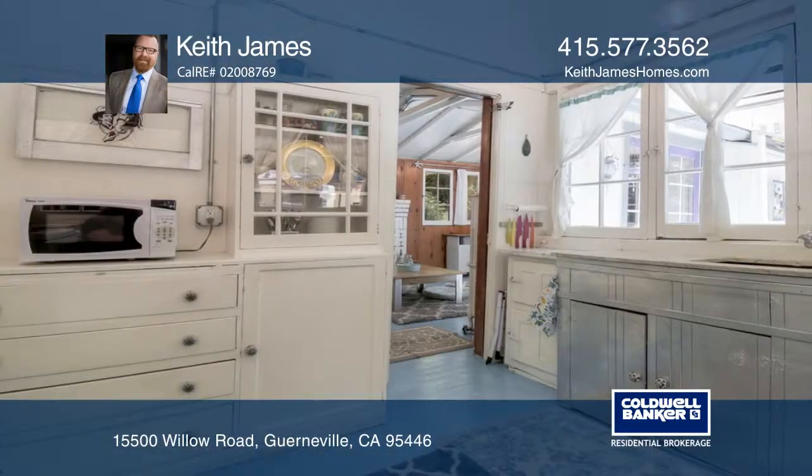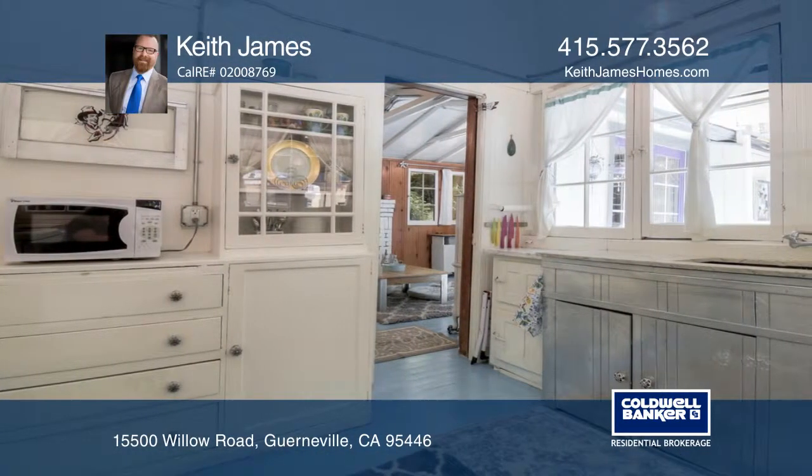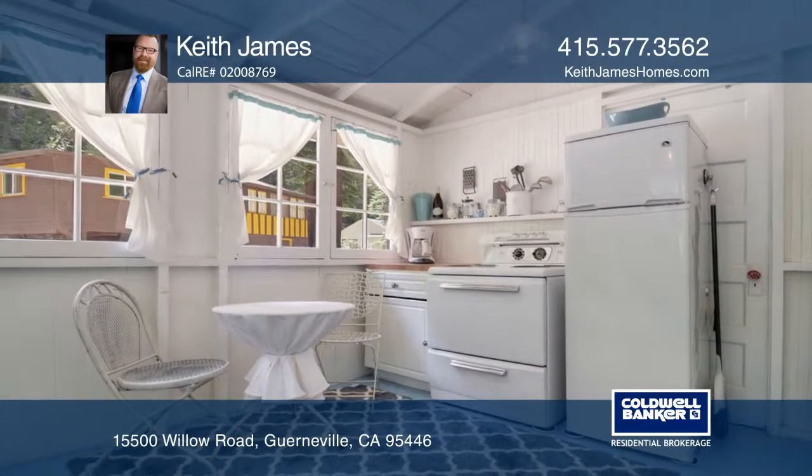A one-bedroom, one-bath with current upgrades that include newer gutters, a sump pump, and a combination washer and dryer.